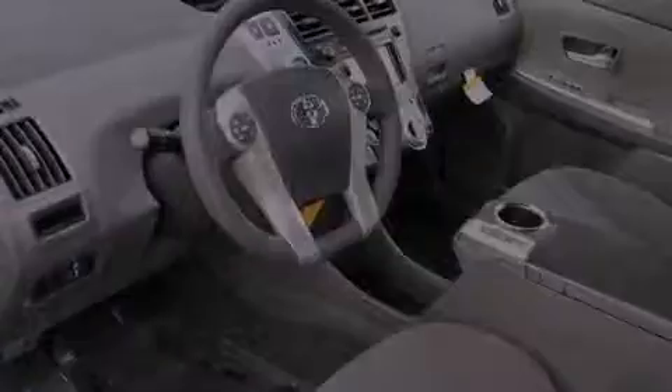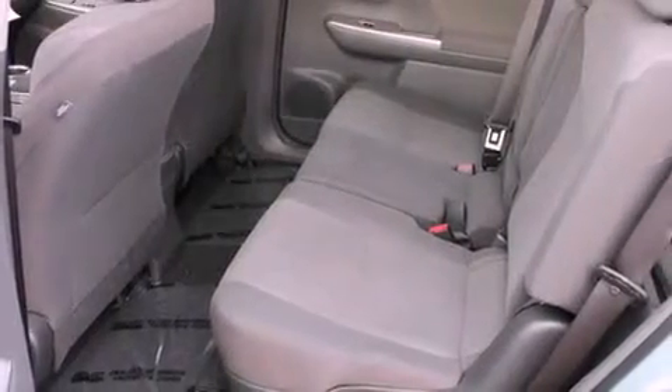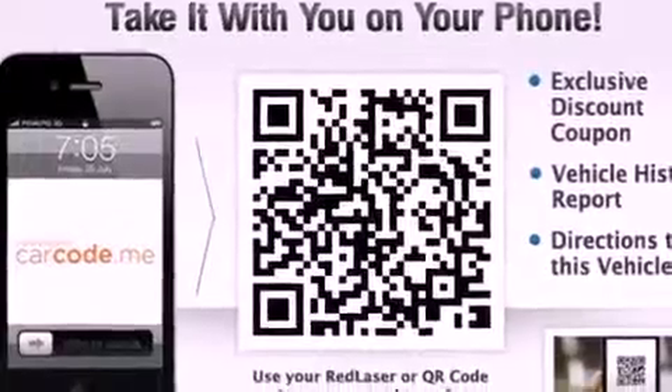All of the following features are included: air conditioning with automatic climate control, a rear folding seat, cruise control, an MP3 CD changer, and traction control.